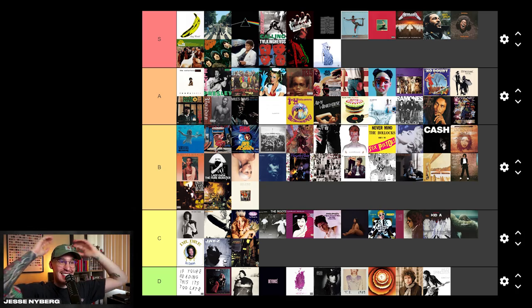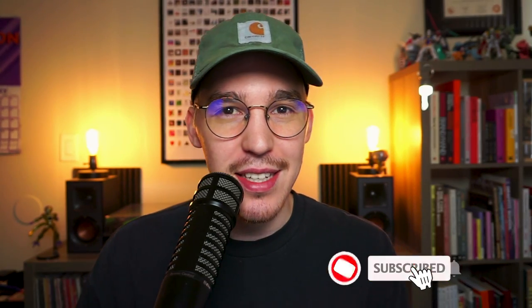Whoo! That was a lot of albums to rank — I didn't think there was gonna be this many. I probably should have spent a little bit less time on each one, but there you have it. There's the list. I hope you enjoyed this video. Let me know in the comments what you think about the rankings. Subscribe for more and I'll see you next time. Peace.